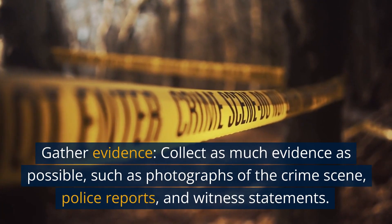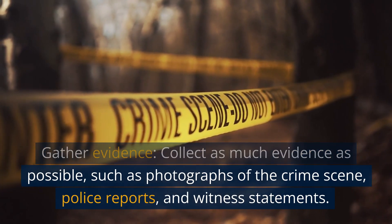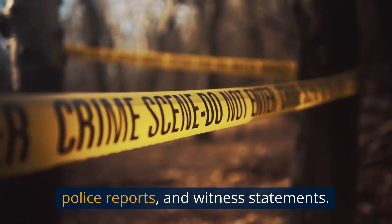Gather evidence. Collect as much evidence as possible, such as photographs of the crime scene, police reports, and witness statements.